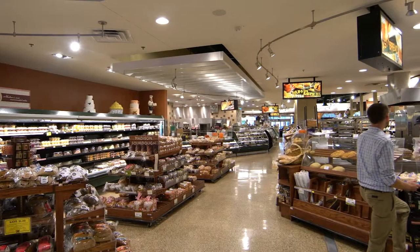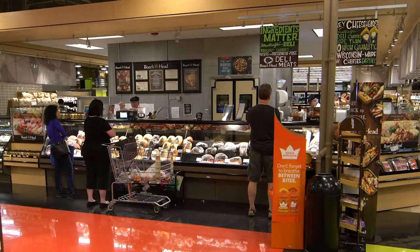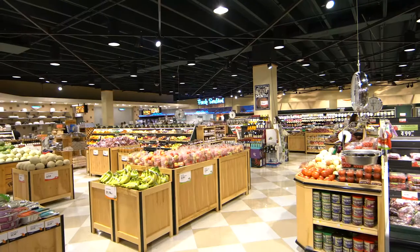Upper 90 approached us about a lighting solution for moving our stores to LED lights. They first came into the store and did different island cases and showed us exactly what the final result would be. The turnkey solution from Upper 90 was the best option because of the testing they did for us. They were very proactive in helping us decide on the right lights.